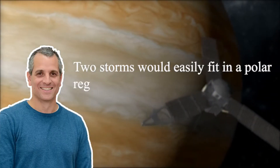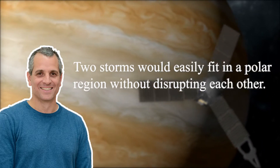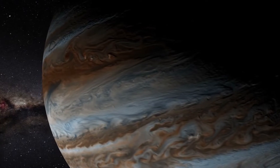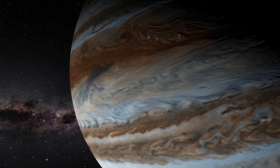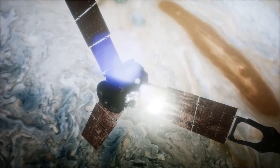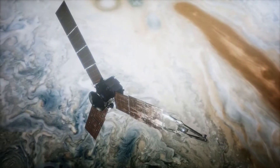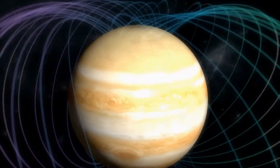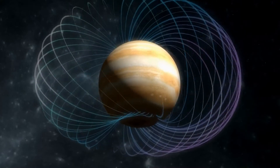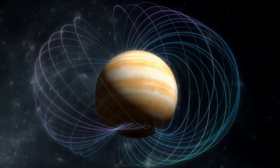"Two storms would easily fit in a polar region without disrupting each other," said Yohei Kaspi, a professor of Earth and Planetary Sciences at the Weizmann Institute of Science in Israel, and a co-investigator on the mission. Jupiter is essentially a very big ball made up of mostly hydrogen, but it has turned out to be a complicated ball. The mission's discoveries include lightning higher up than thought possible, rings of stable storms at the poles, and winds extending so deep into the interior that they might push around the planet's magnetic fields.